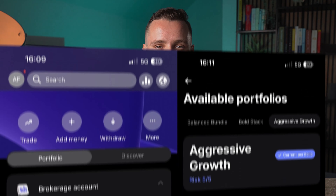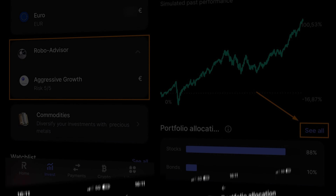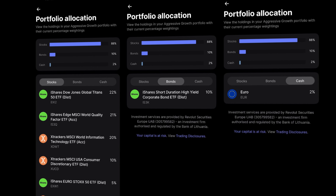To access the RoboAdvisor, go to the Invest tab and select it. Here, you will see the portfolio you previously selected. In this example, it displays the aggressive growth portfolio. To view all the portfolio allocations, simply press where it says See All. This will reveal all the portfolio's holdings, including ETFs tracking indices containing stocks, ETFs tracking bonds, and the percentage of cash allocated.